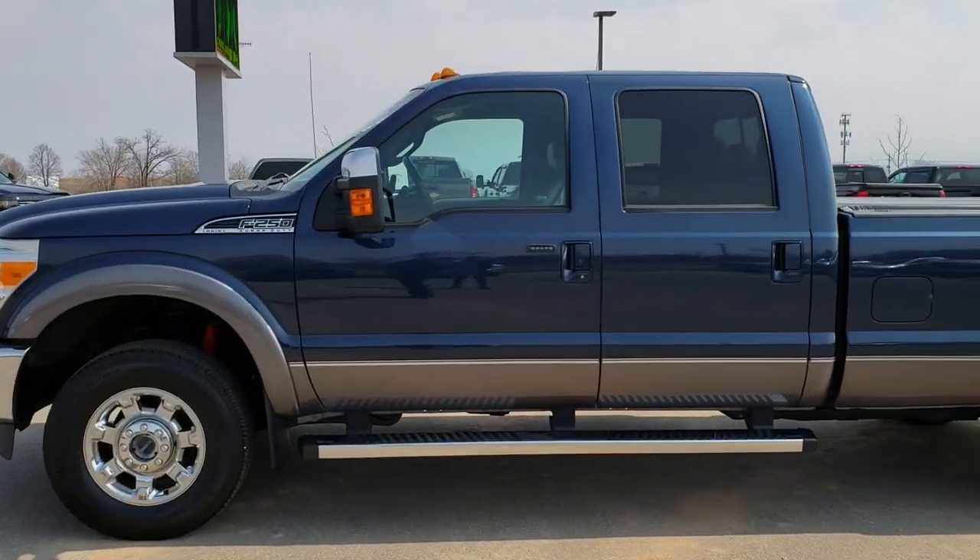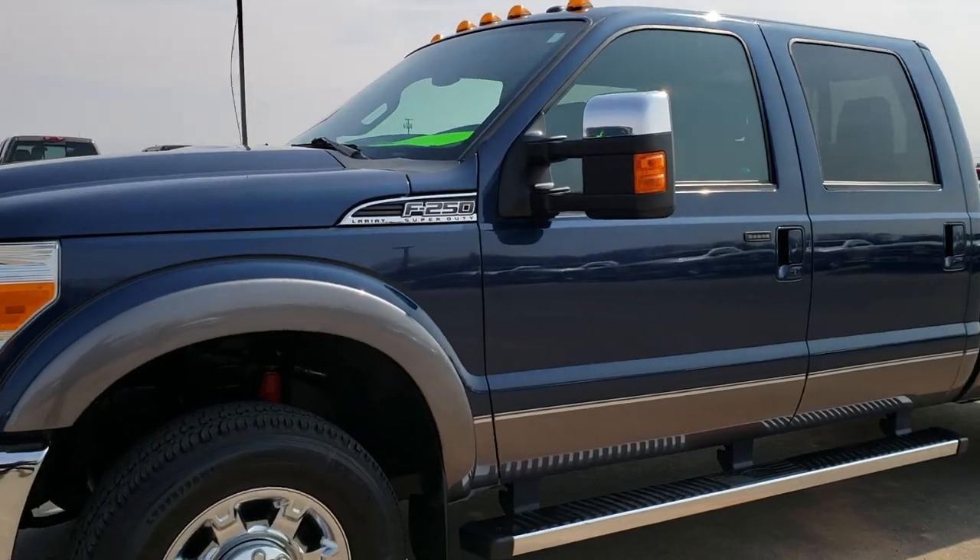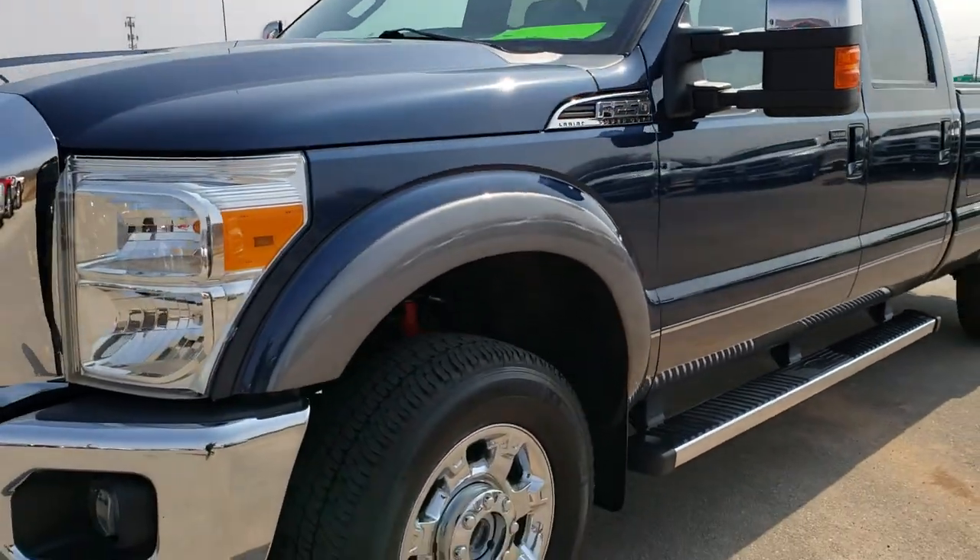This is stock number 10016. We are here at Summit Automotive in Fond du Lac, Wisconsin, your new and used heavy-duty truck headquarters.